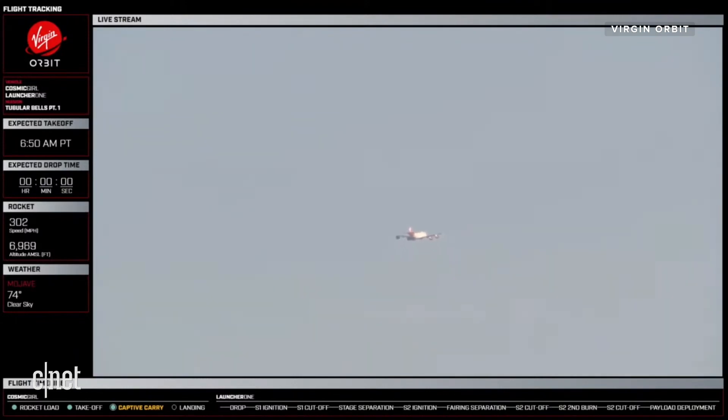Cosmogor over base, we have confirmed good S-band lock from Mojave. Copy, confirmed — good S-band lock at Mojave.